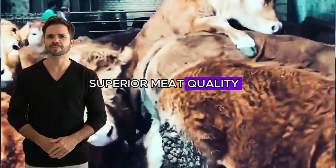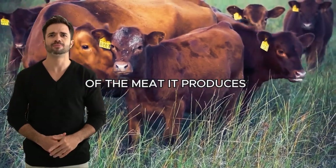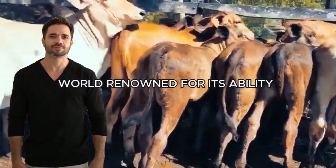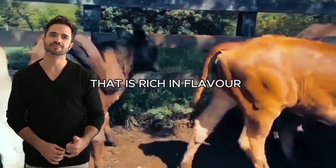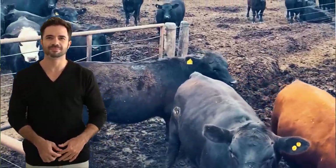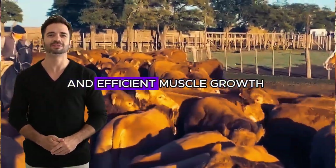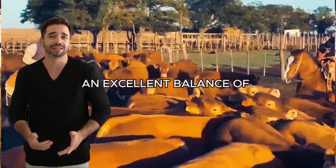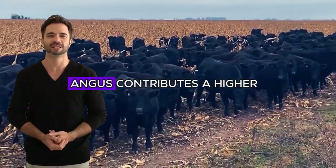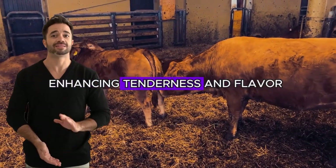Superior meat quality. One of the greatest attractions of this cross is the remarkable quality of the meat it produces. The Aberdeen Angus is world-renowned for its ability to generate marbled meat that is rich in flavor and has a succulent texture. By combining it with the Limousin breed, known for its rapid and efficient muscle growth, you achieve meat with an excellent balance of lean meat and intramuscular fat. The Aberdeen Angus contributes a higher fat proportion among the muscle fibers, enhancing tenderness and flavor.